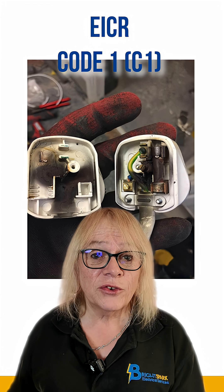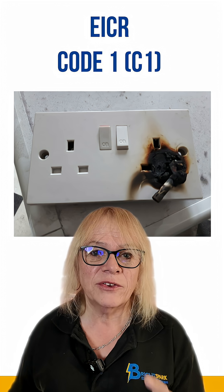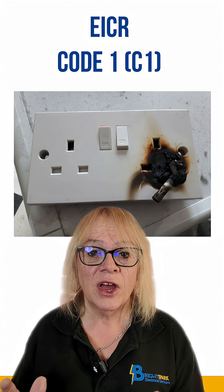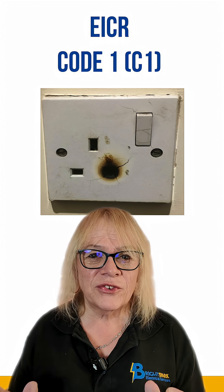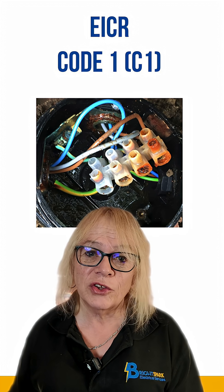These issues must not be re-energized until repairs have been completed and further testing has confirmed the safety of the installation. This process is essential to ensure compliance with the electrical installation condition report.